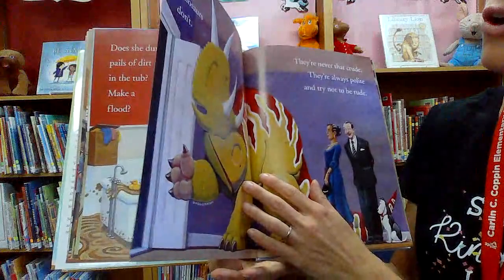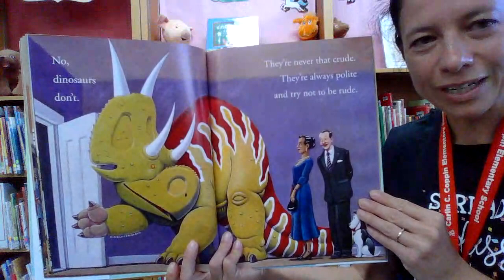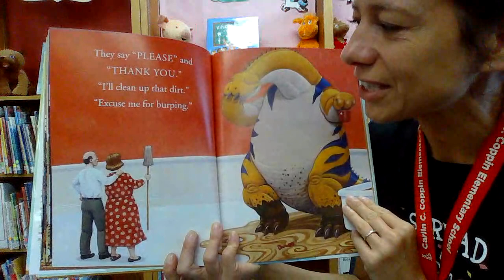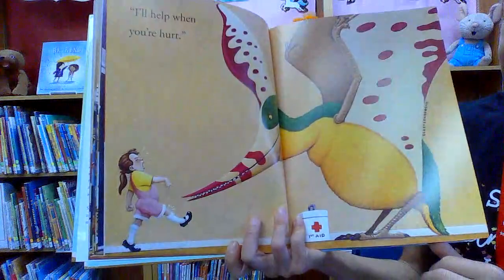Oh, look at the answer. It says no, dinosaurs don't. They are never that crude. They're always polite and try not to be rude. Oh, that's so good. I knew this is probably the way they are. They say please and thank you. 'I'll clean up that dirt. Excuse me for burping.' Oh, that's the way to go. 'And please excuse me. I'll help when you hurt.' Oh, this is very kind.